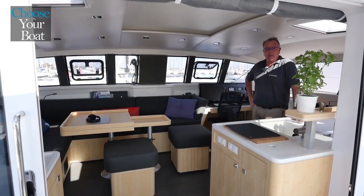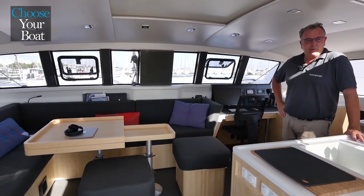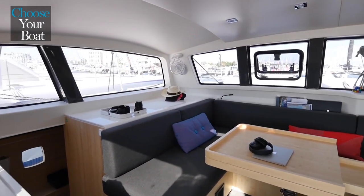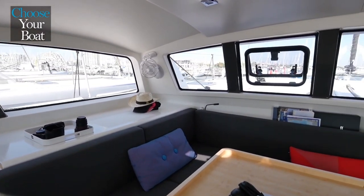One of the very pleasant things about the Outremer 51 is the 360-degree visibility that one has in the cockpit or in the saloon, both sitting and standing. There are practically no blind spots; we have great visibility over the whole horizon.